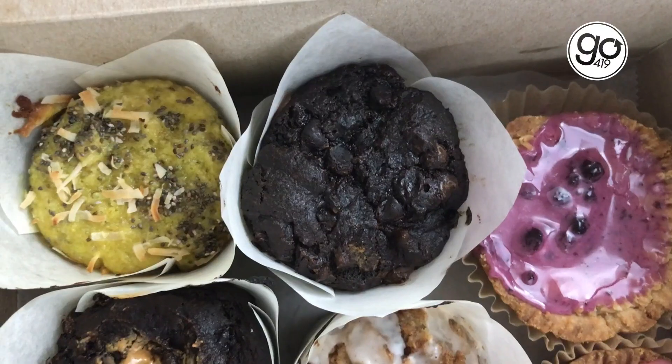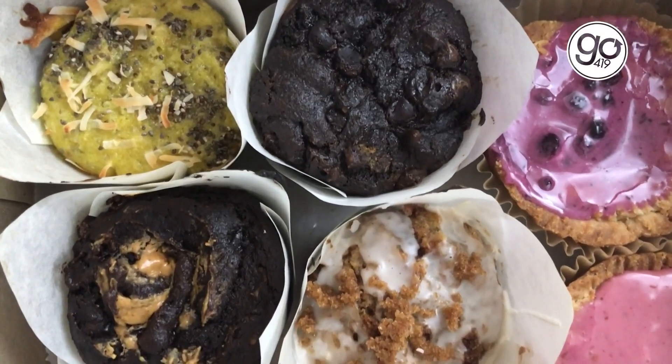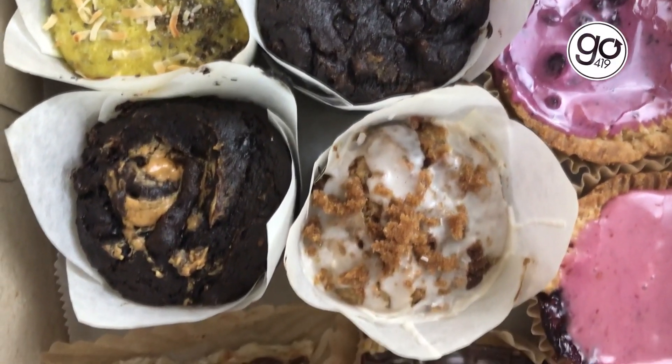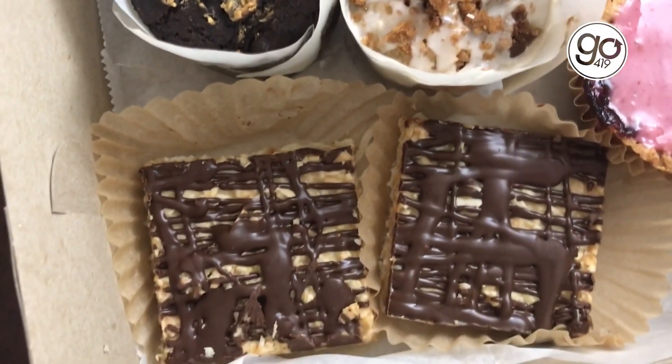Alright, I have my box — I have been waiting for this all week long, so I'm not waiting any longer. Let's dive in. Oh my goodness, this is just so beautiful already and you get such a nice aroma. On the box they actually label what every item is, so you don't forget, but I'm just gonna pick three or so that I want to show off and try for you.